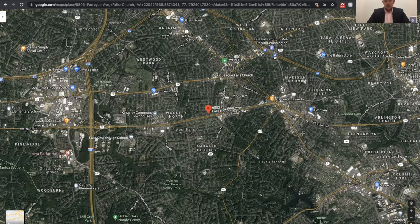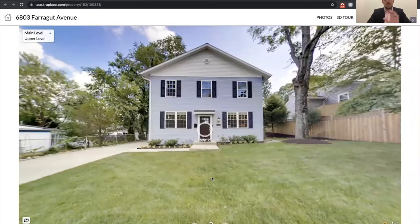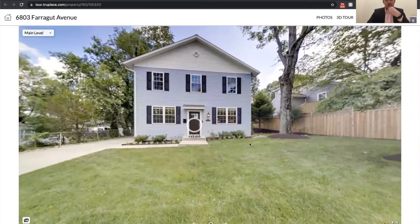Here's the East Falls Church Metro Station, and West Falls Church is right up here. It's only about a two-mile drive or so to get to that metro stop — super convenient. I'm super excited to show you this 3D tour of the house.